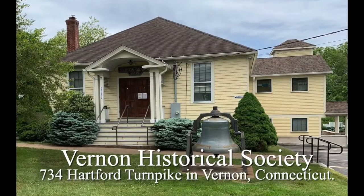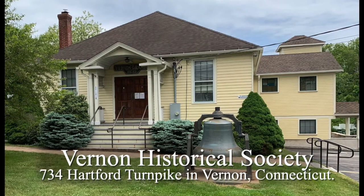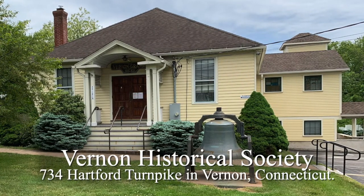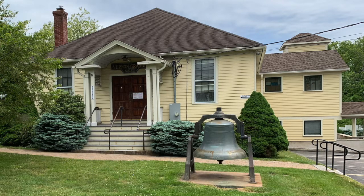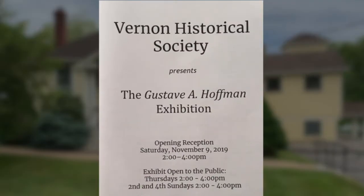Welcome to the Vernon Historical Society. We are located in the historic Vernon Grange Building at 734 Hartford Turnpike in Vernon, Connecticut. For our virtual open house, we will show several selections from a new permanent exhibit of the work of local artist Gustav Hoffman.